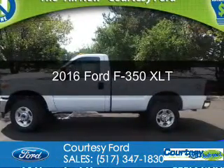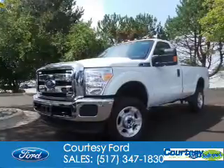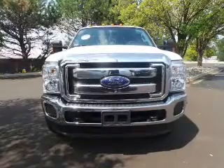This is a new 2016 Ford F350. It's powered by 4-wheel drive, a 6.2-liter, 8-cylinder engine, and a 6-speed automatic transmission.